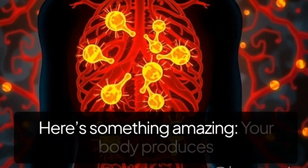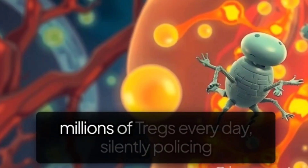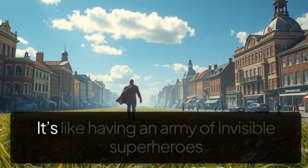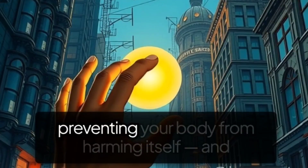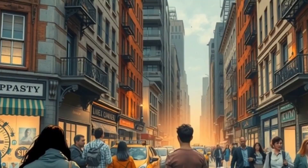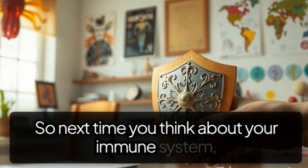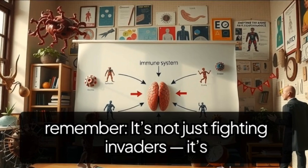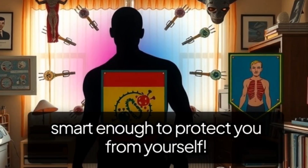Here's something amazing: your body produces millions of TREGs every day, silently policing your immune system. It's like having an army of invisible superheroes preventing your body from harming itself, and most of us never even notice. So next time you think about your immune system, remember — it's not just fighting invaders. It's smart enough to protect you from yourself.